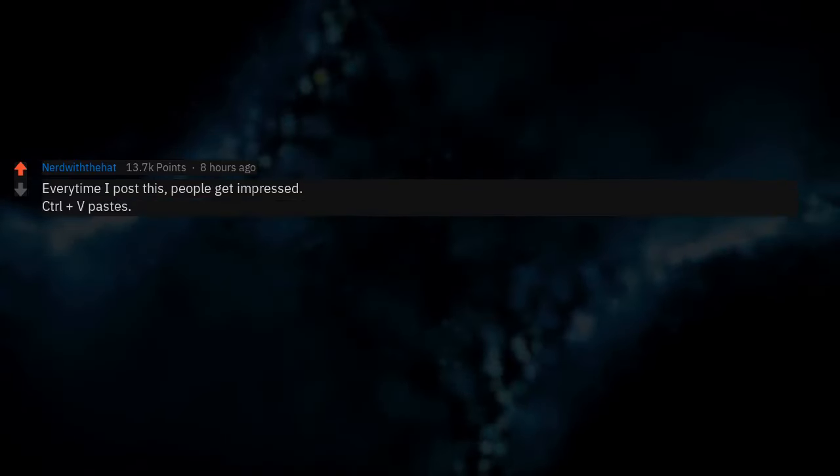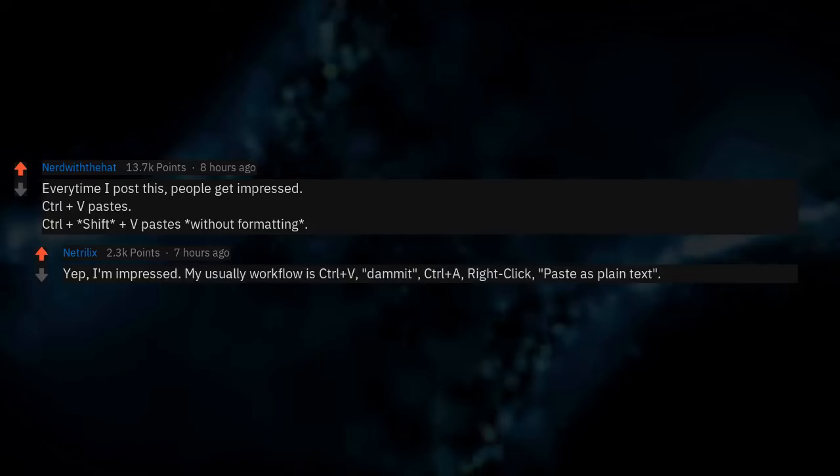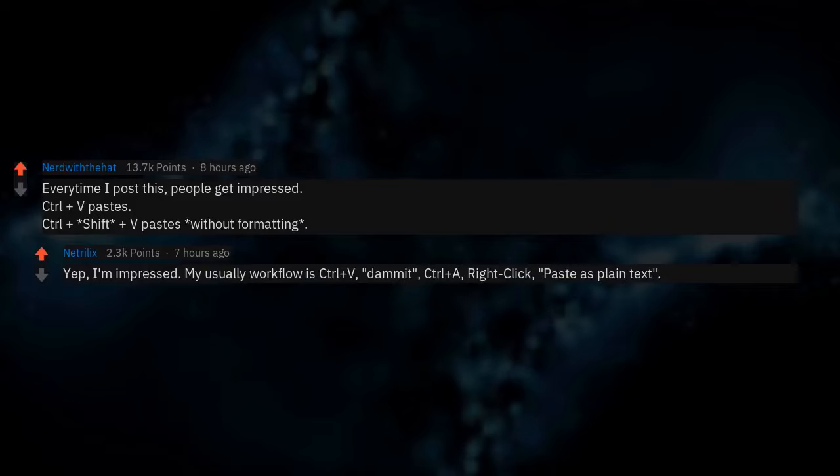Every time I post this, people get impressed. Control+V pastes. Control+Shift+V pastes without formatting. I'm impressed. My usual workflow is Control+V, damn it, Control+A, right click, paste as plain text.